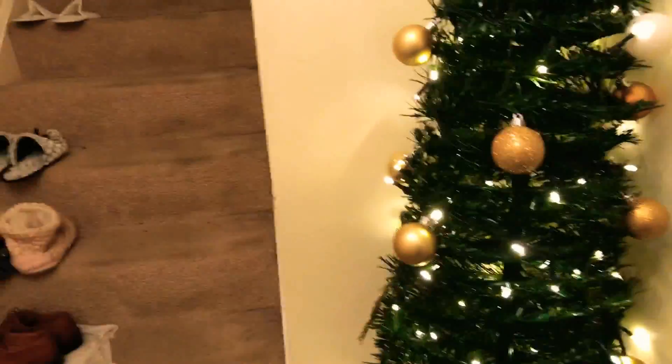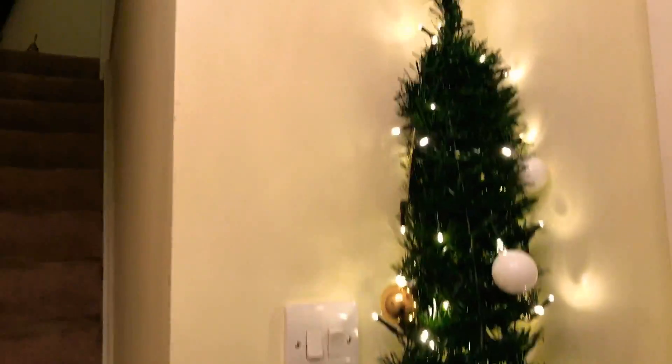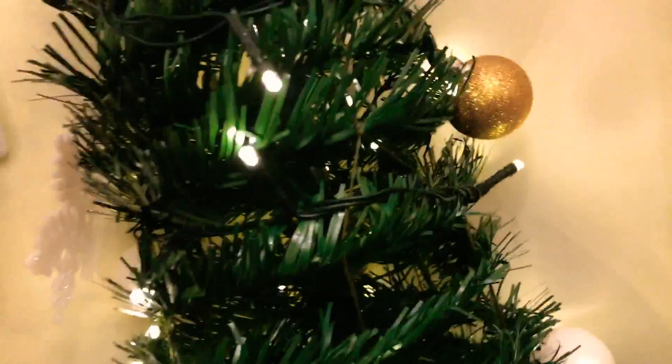Here you go, so we have this one right here. I think I want to show you this without the lights on — here you go, it looks really cool. Now I'm just gonna turn that back on.